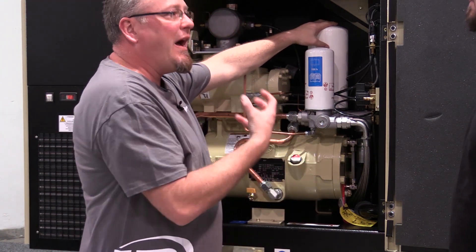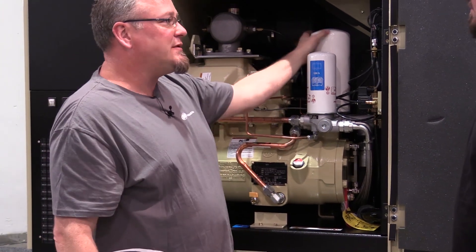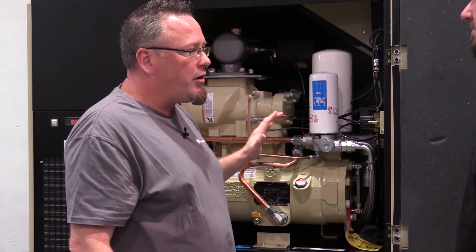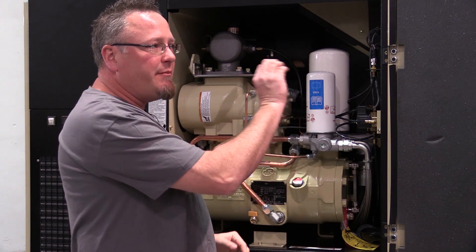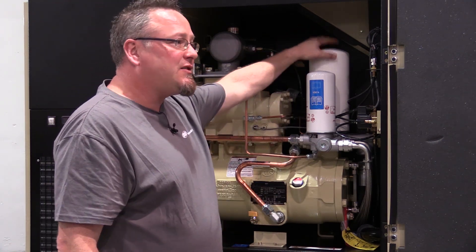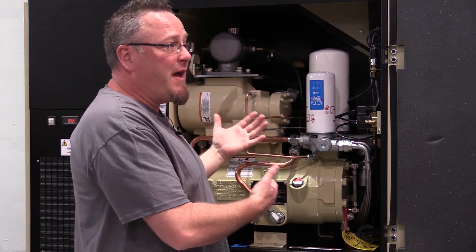Over time, it will foul up with contaminants and have a high differential pressure across it. As it starts to foul up and it's due for service, the motor has to work harder to push the air through the lines into your system because it's trying to meet a pressure set point. We've found that sometimes when you neglect servicing this filter, the motor is working harder and it actually can fail prematurely.